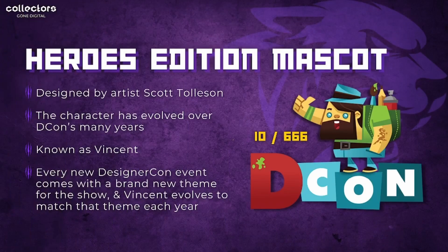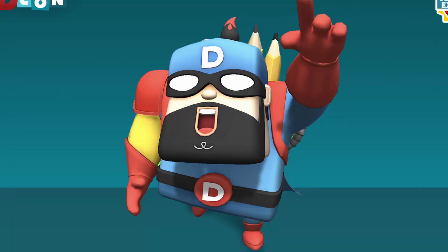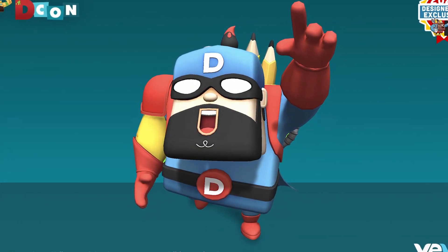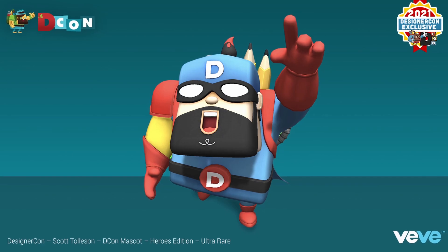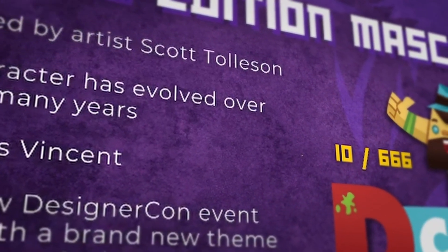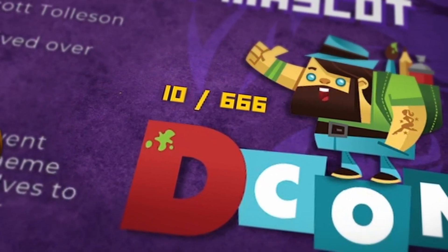Next on the list is the Heroes Edition DCon mascot, designed by artist Scott Tolson, who has other pieces on the platform as well. The character, known as Vincent, has evolved over DCon's many years — every DCon event brings a new brand and Vincent evolves to match the theme each year. There are many variants of the mascot on the platform, but this particular one has 10 remaining of 666 editions.